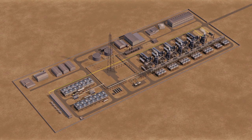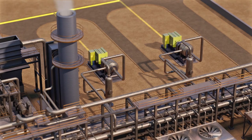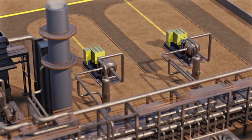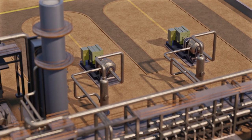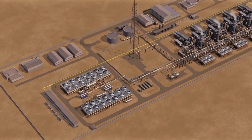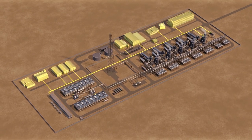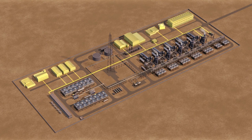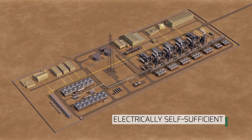The 28 megawatts produced by the ORC will feed the two new electric motor-driven compressor trains that will empower the compressor station pumping capacity, avoiding the need for new GT trains. The power produced by the ORC system will also cover the remaining electrical loads of the compressor station without importing electricity from the national grid, hence making it electrically self-sufficient.